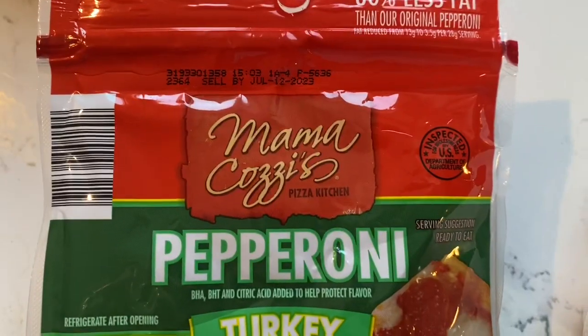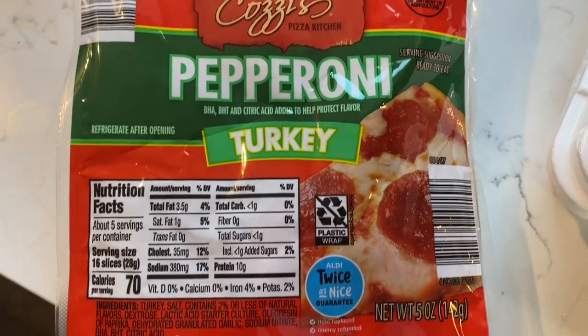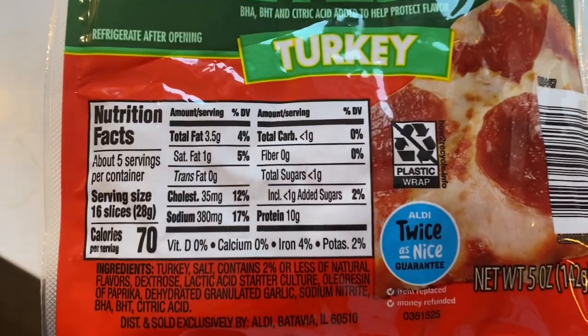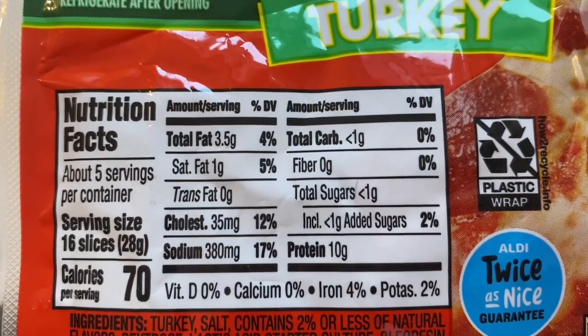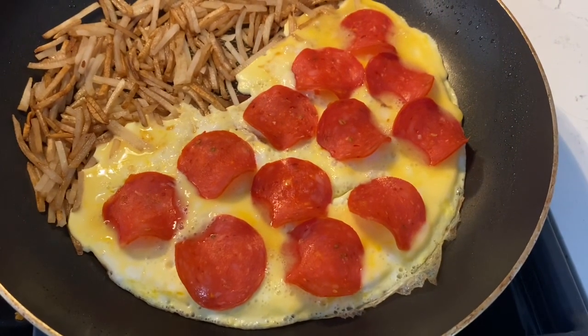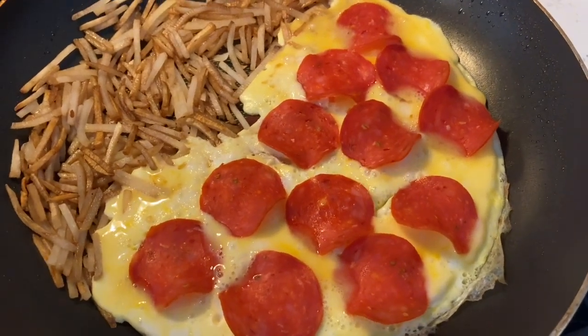But first, I want to show you the turkey pepperoni. This is from Aldi — it seems like I'm buying everything over there lately. For a serving of this, I'm only going to cut it down to 12 slices. And I scrambled up one whole egg and three egg whites, and then I laid the 12 slices of turkey pepperoni on top.